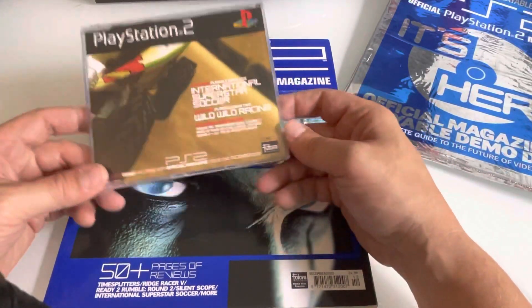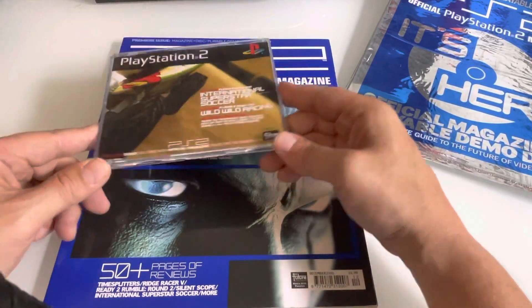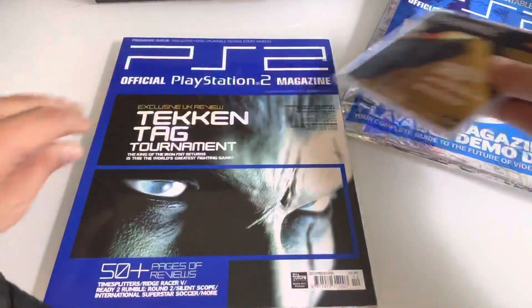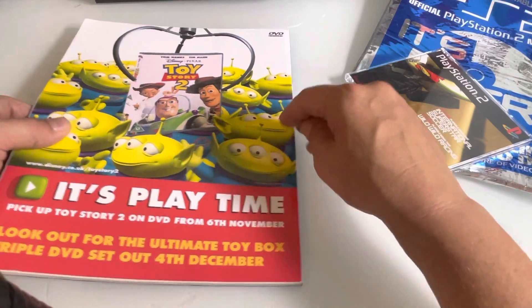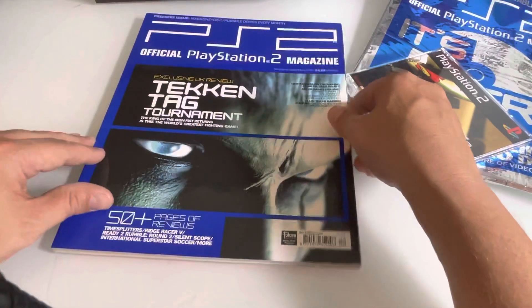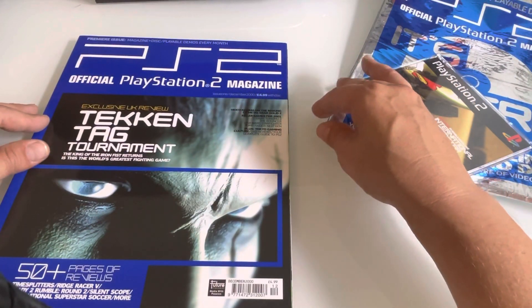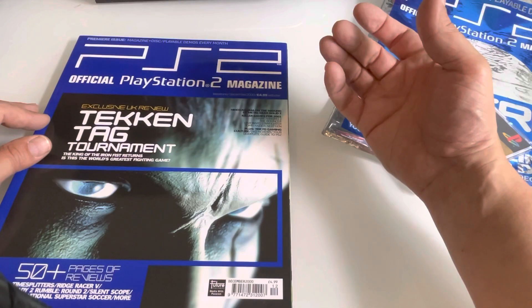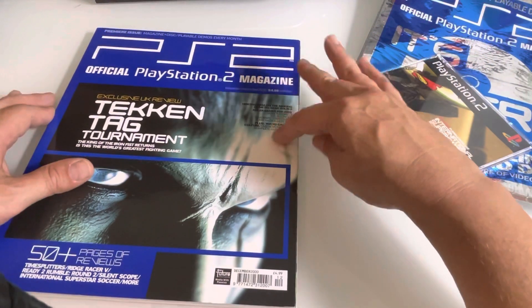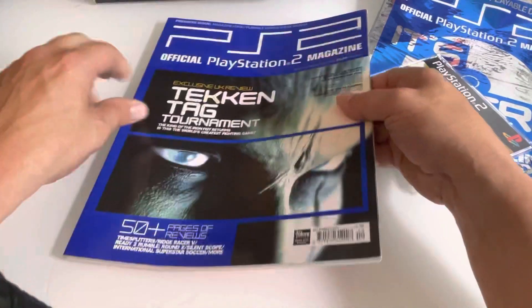I won't be demoing on the game — you can find other YouTube videos that show this demo running. I just want to show you the magazine more than anything. There's the front cover and there's the back cover. You can see how old it is — it's talking about Toy Story being released on DVD, 6th of November. That's got Hideo Kojima on the making of Metal Gear Solid 2. GT3, The Bouncer. Some of these games I maybe haven't played for years. Star Wars Starfighter, Tomb Raider Next Gen.